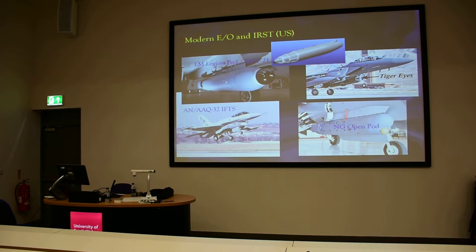It seems that during the last years they have again rediscovered IRST systems and generally electro-optical systems. We talked about the F-35 with two electro-optical systems. Also, they have been selling IRST systems to their customers, like the one that is in Singapore, or the IFDS system to the United Arab Emirates. And most recently, they proposed the Legion pod.